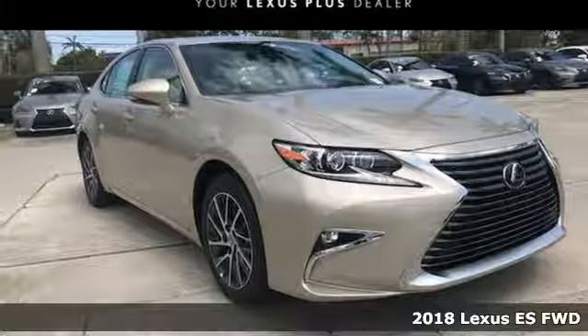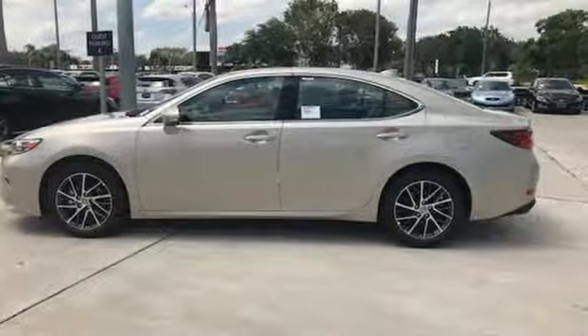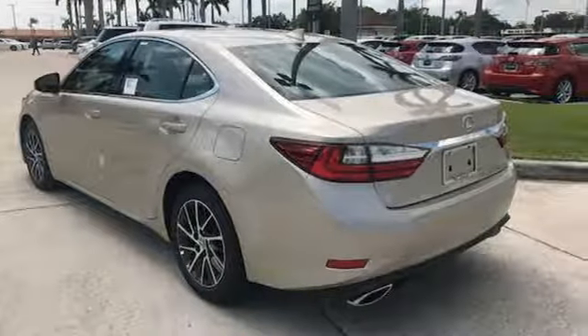Here's a 2018 Lexus ES350. Enjoy the exceptional world-class luxury of this stunning sedan, filled with refined craftsmanship found in every single detail. Dual-zone climate control and the power front seats provide this ES350 with plenty of comfort and elegance.